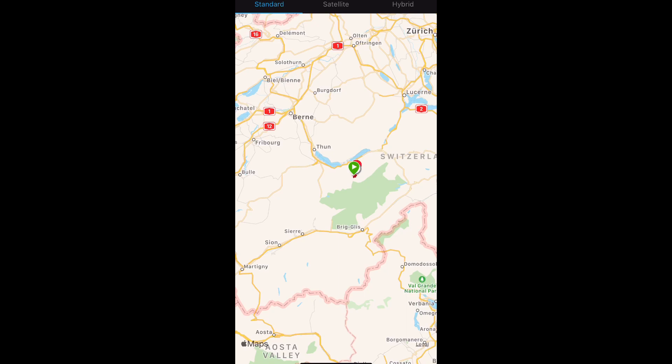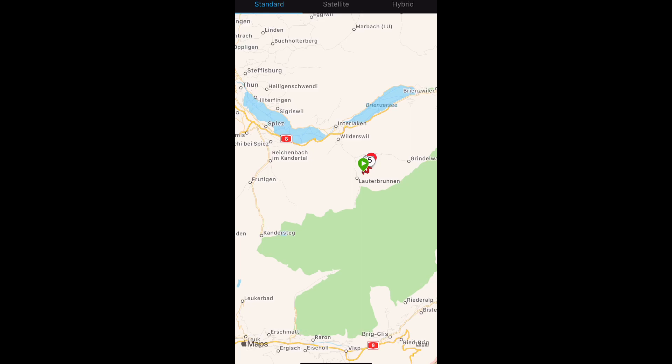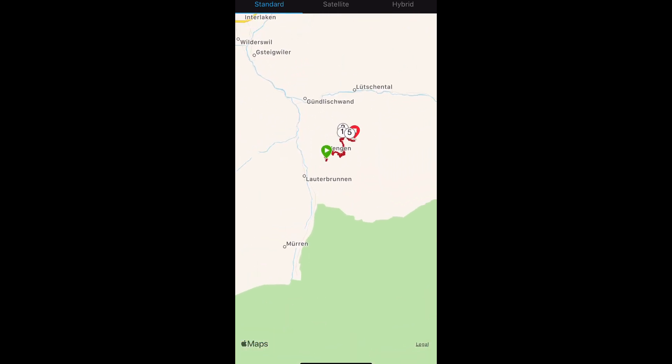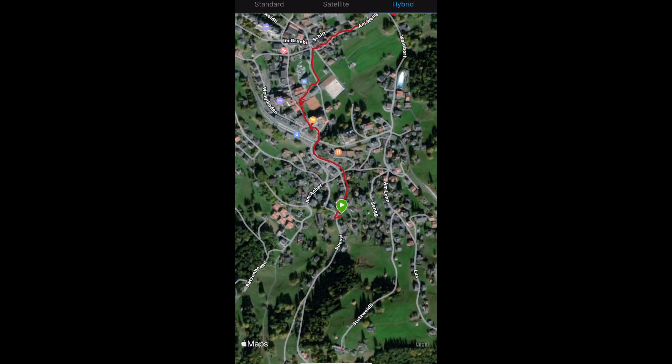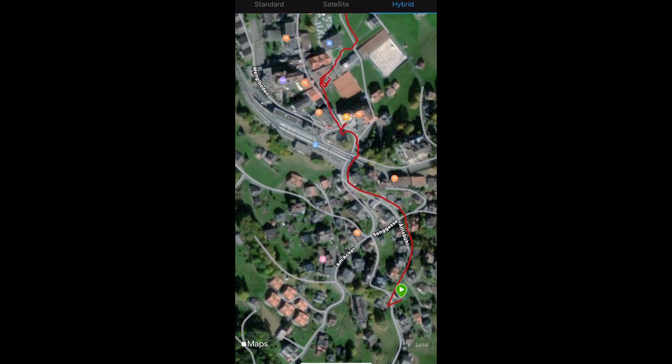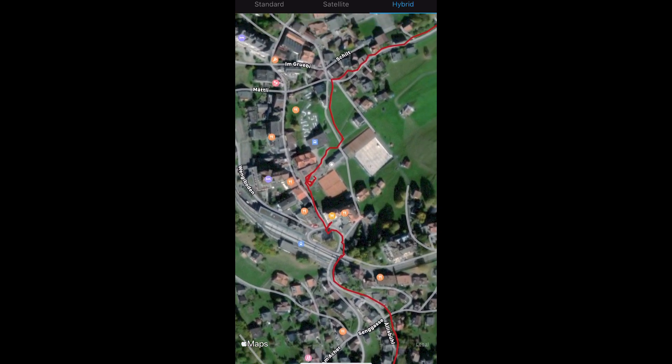We're a bit south of Interlaken, and if you zoom in a bit more, we are close to Lauterbrunnen. This is Wengen — you see we started our hike here somewhere in the city center and then walked through the city towards the back, towards the forest. There are signs everywhere so it's very easy to access.